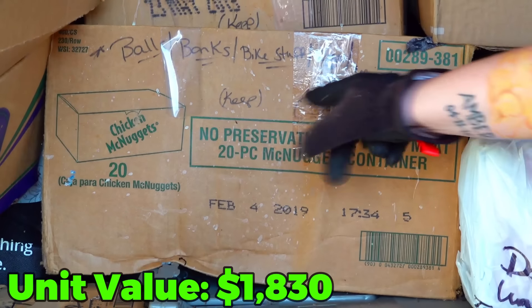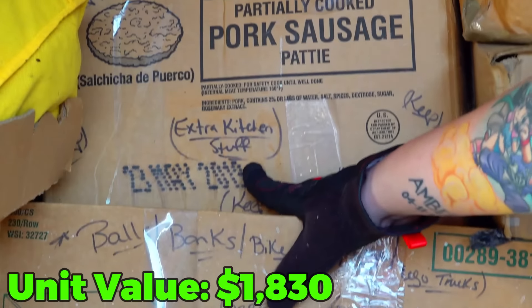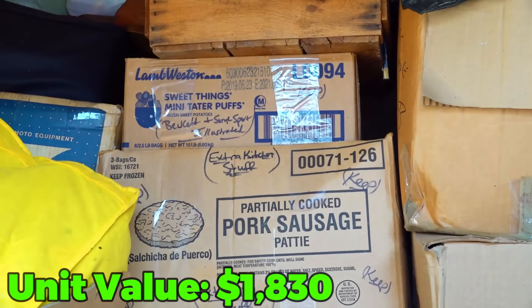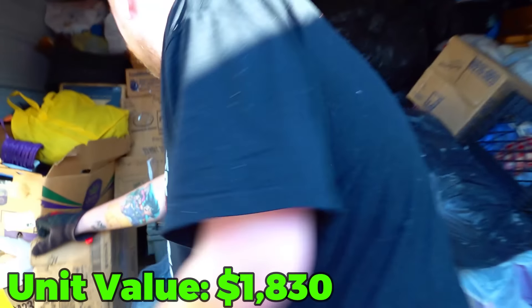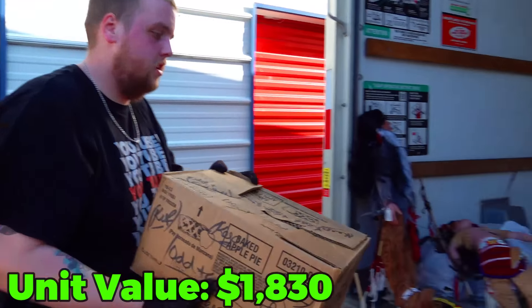Now that we moved some trash bags out of the way, look at this — balls, banks, bike stuff, Legos, and Lego trucks. This one says Sports Illustrated and Beckett — that's probably sports memorabilia right there. This one just says odd and ends stuff. There are so many boxes back there. We have a good unit here.